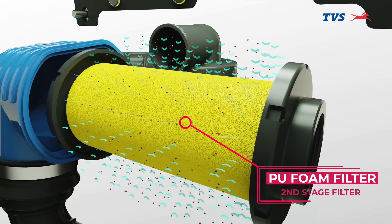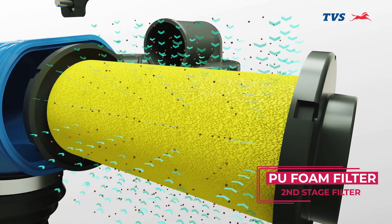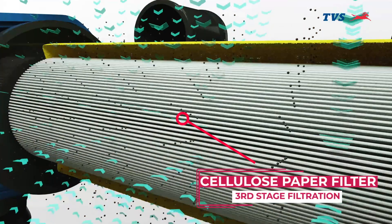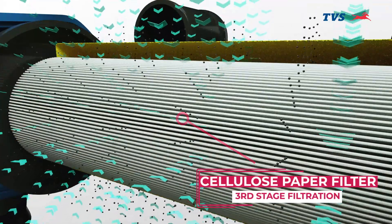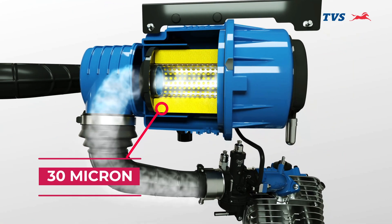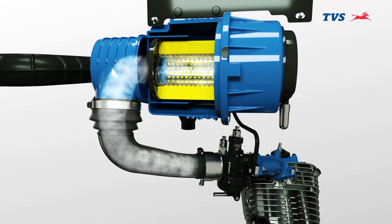This air reaches the PU foam filter, which filters dust particles up to 300 microns, followed by a cellulose paper filter, which gives best purified air with particle size less than 30 microns to the engine. Pure air for prolonged engine life.